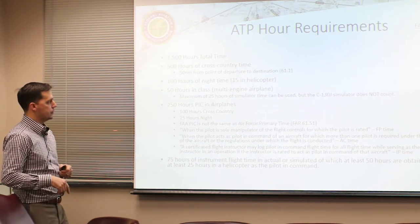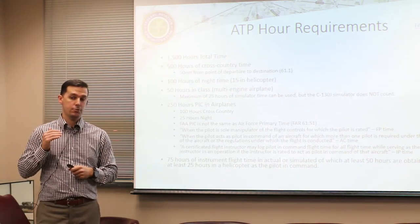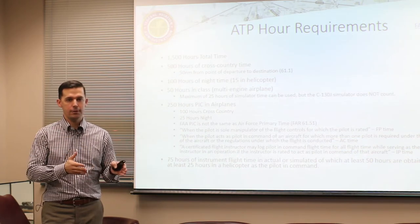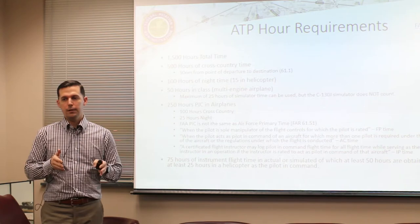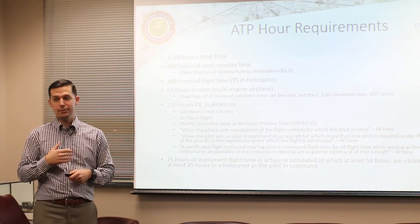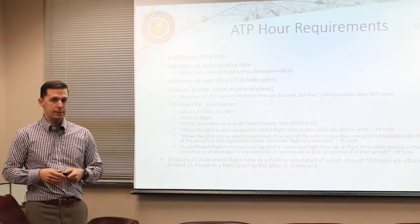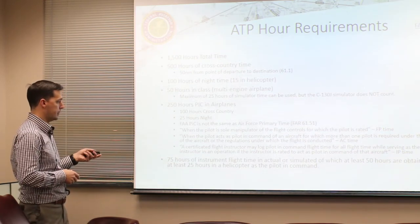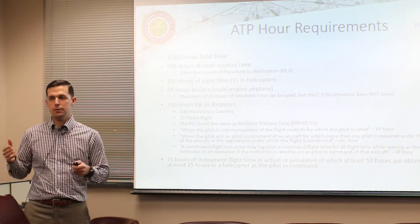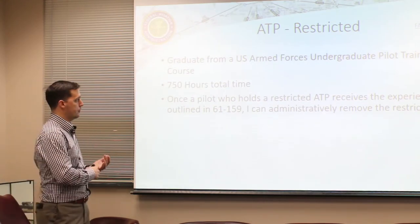You need 100 hours of nighttime, 50 hours in class - that's multi-engine airplane - and a maximum of 25 hours in the simulator. However, the C-130J doesn't count as a simulator since it doesn't fall into the categories of a Part 141 or 142 operation. So you're going to be relying on your actual flight hours. The 250 hours PIC in airplanes and 75 hours of instrument flight are also required. Ninety-nine percent of C-130J guys at the FTU are going to meet all these requirements.